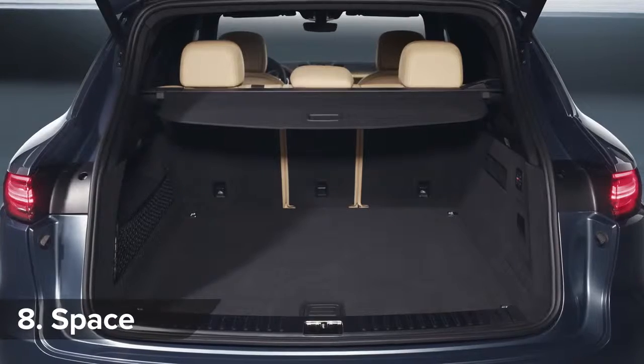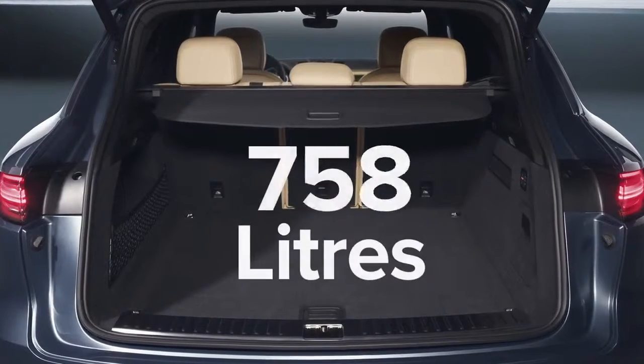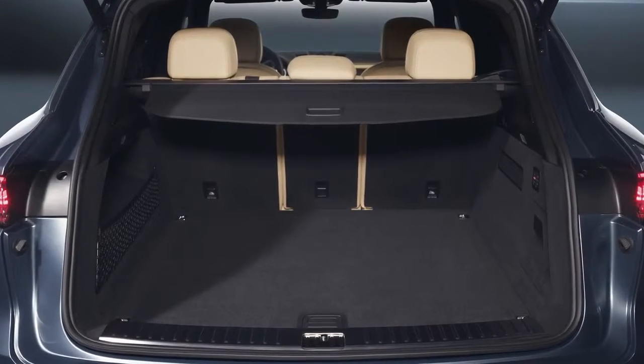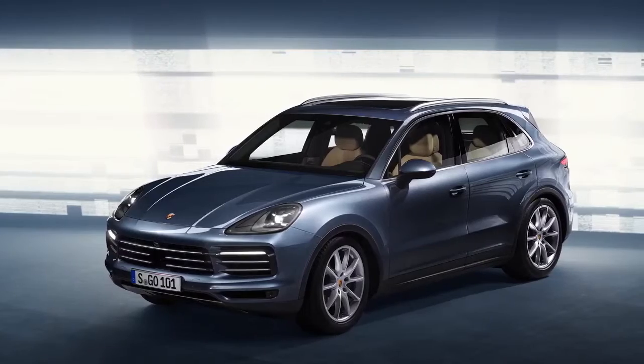The Cayenne's boot has grown by 100 litres to a whopping 770 litres, which is comfortably more than you get with a BMW X5 or a Mercedes GLE — who said Porsches can't be practical.